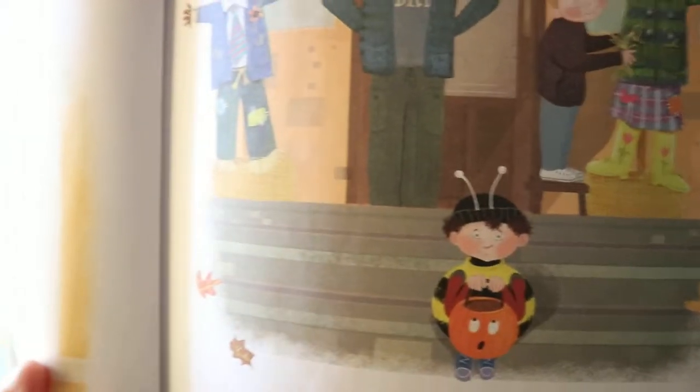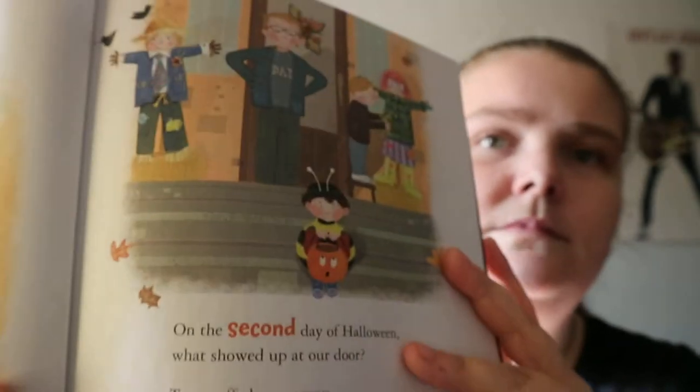This is like a take on the 12 Days of Christmas. This one's by Jenna Latisse, illustrated by Colleen Madden. You get some cute little illustrations, and the same kind of setup as the 12 Days of Christmas.